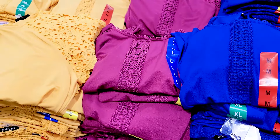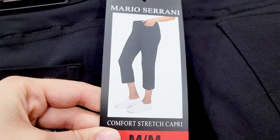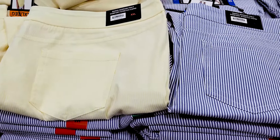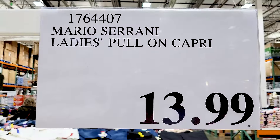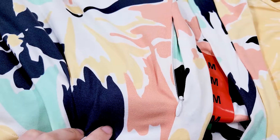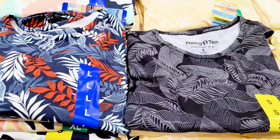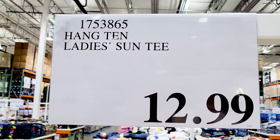There are nice lace shirts in three different colors for $12, and stretchy capris in black as well as a blue and yellow striped option. There was a lot of new clothes this month. These shirts by Hang Ten are UPF 50, which is really nice if you're wearing them outside. They do have pockets, though not very big. They come in four different design options for $13.99.